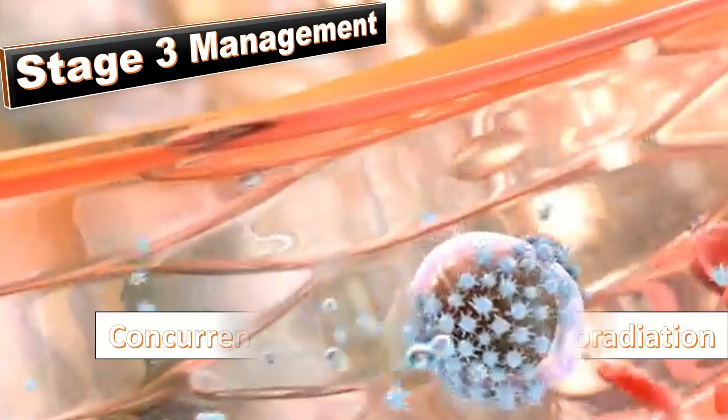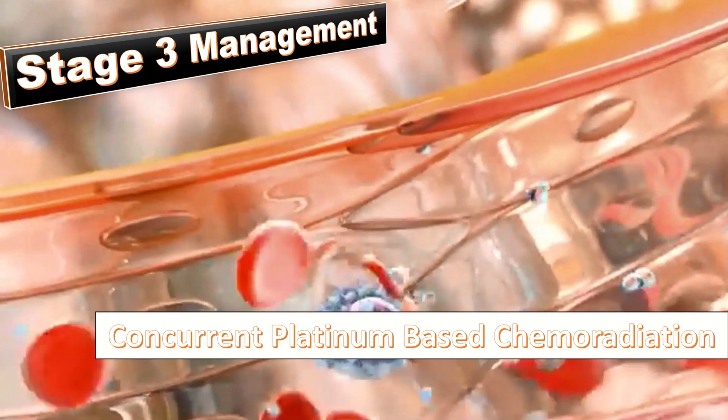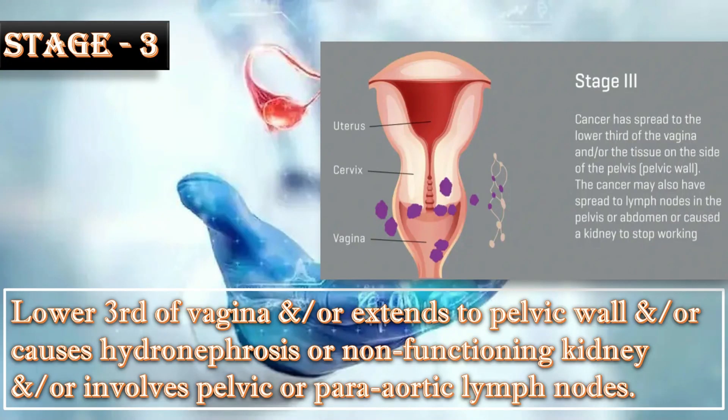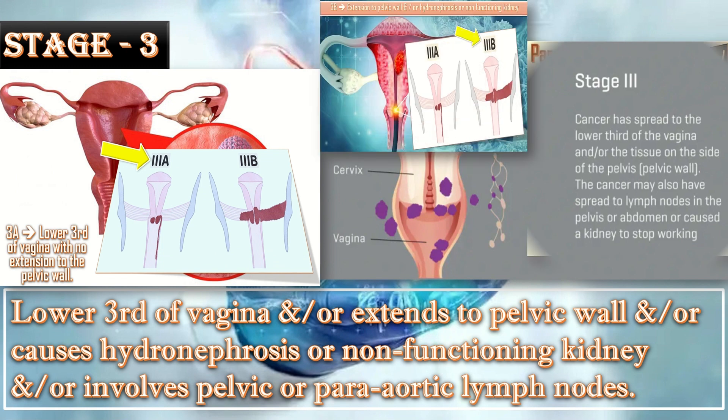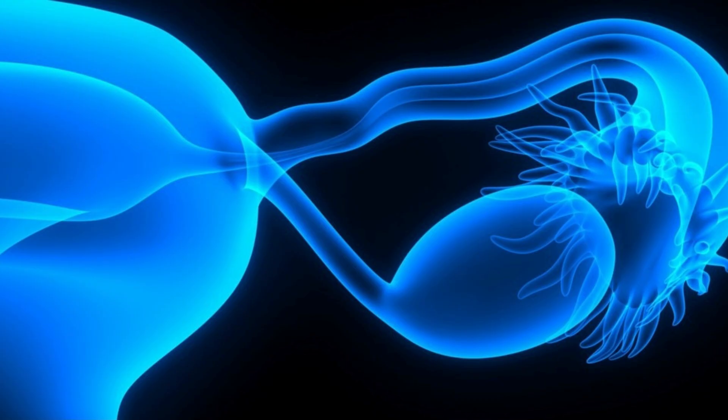Stage 3 management is concurrent platinum-based chemoradiation. This is the summary of Stage 3, divided into 3A, 3B, and 3C. The last stage is Stage 4.